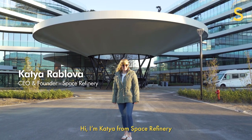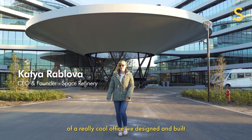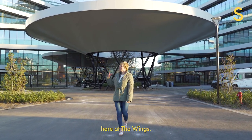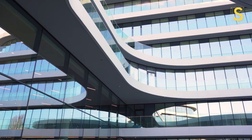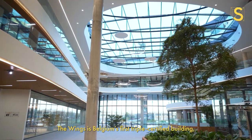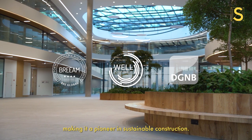Hi, I'm Katja from Space Refinery, and today I want to take you on a little tour of a really cool office we designed and built here at The Wings. The Wings is Belgium's first triple-certified building, making it a pioneer in sustainable construction. Come on in!